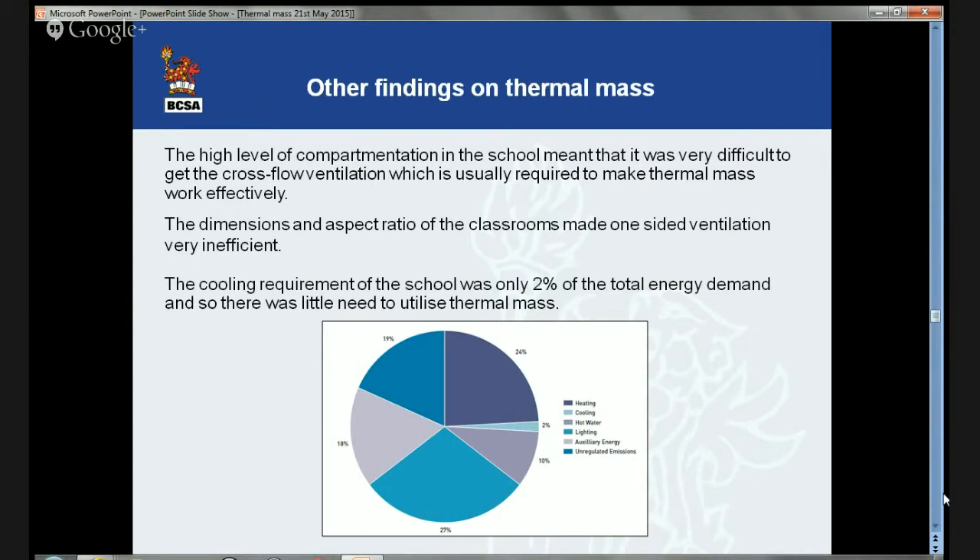The huge energy users in that building were heating, lighting, and auxiliary energy. So here is a building — and a lot of school buildings have been designed and constructed utilizing thermal mass, and it seems to work on many occasions — but it doesn't work all the time. Therefore, don't try and force thermal mass. If it's right for a building and it works, utilize it. But it won't be right for all buildings.